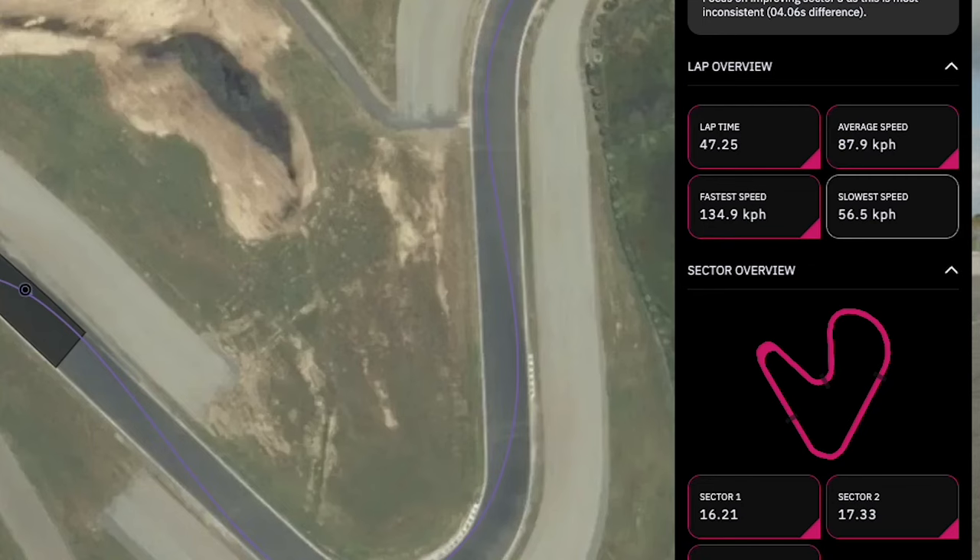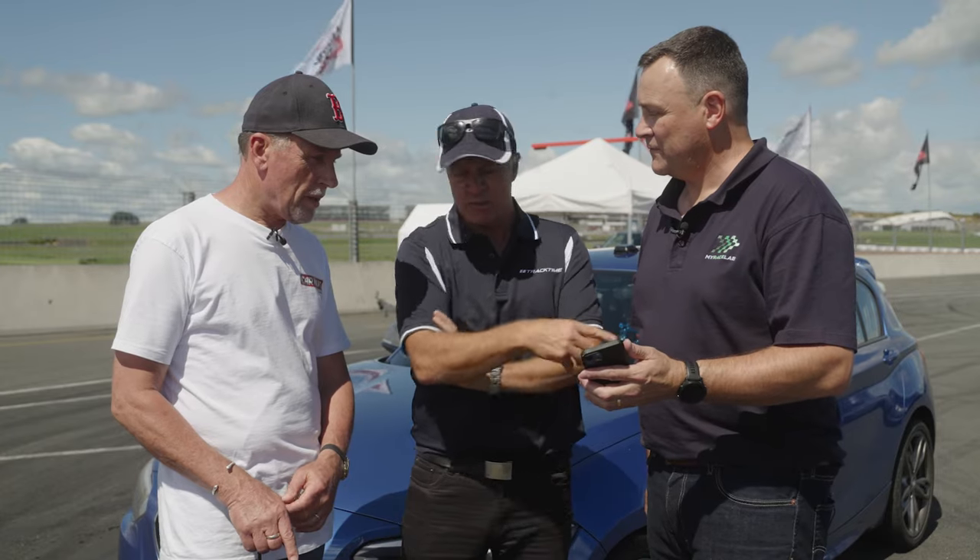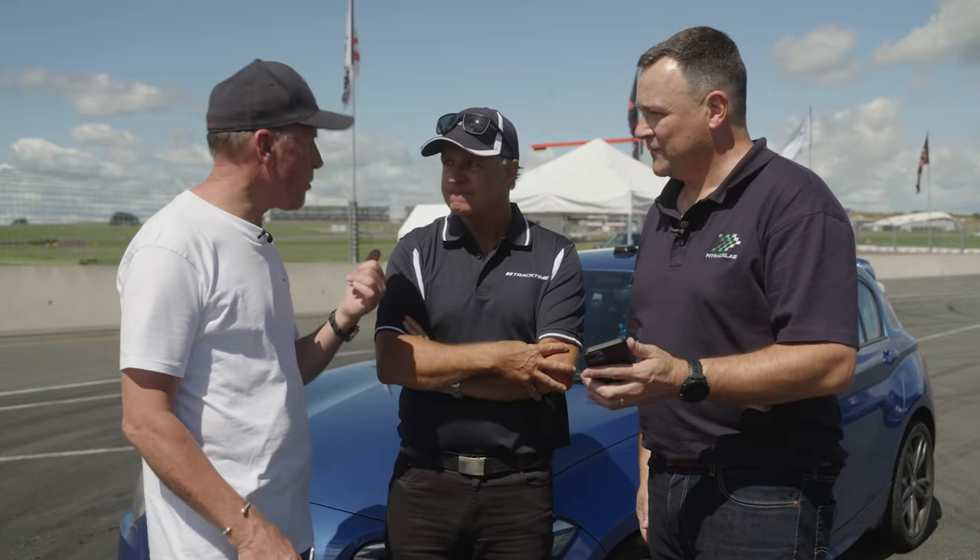Actually that line does work for you. You log it away and come back next time and just drive that line — you know that's what's going to happen. One and a half seconds off after just a few top tips from Mike and the My Race Lab app. That's pretty good. Well done.